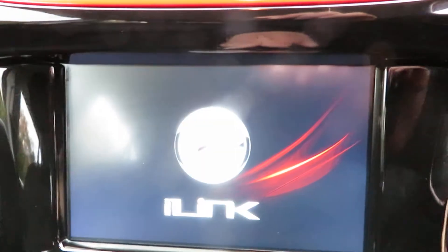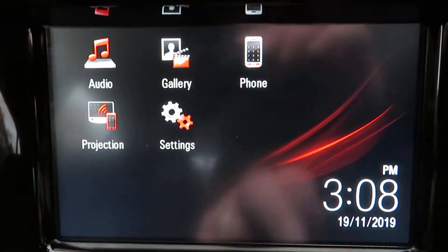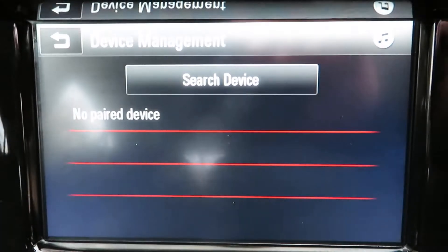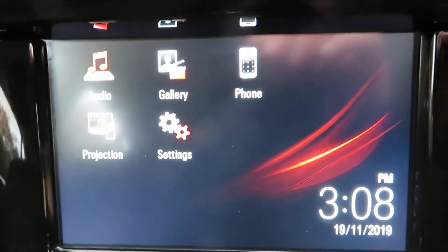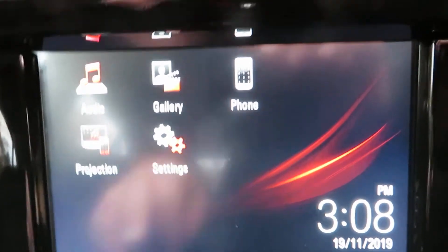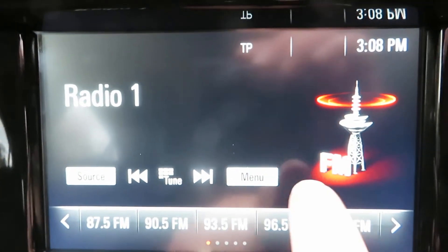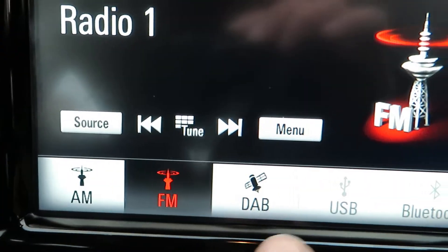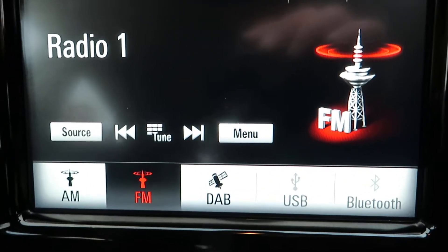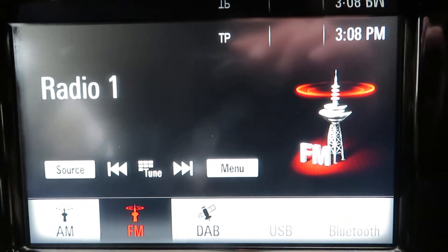Let's have a look at the touchscreen — this is the home page. You've got telephone connectivity, holding up to five devices, and the radio, currently on FM. It supports AM, FM, DAB, USB, and Bluetooth, so you can play music through any of those.